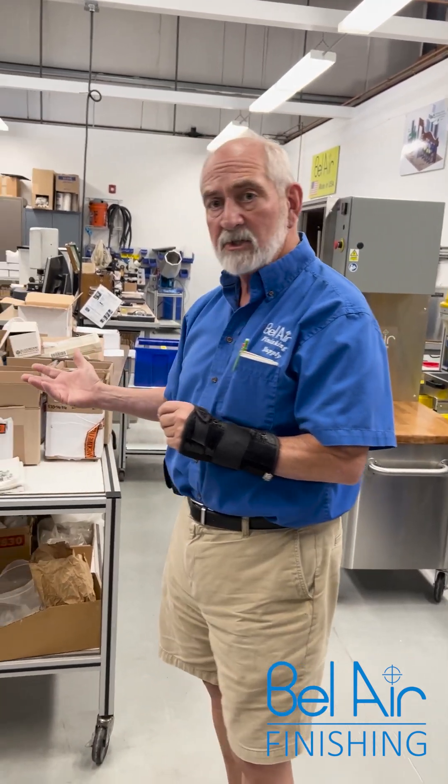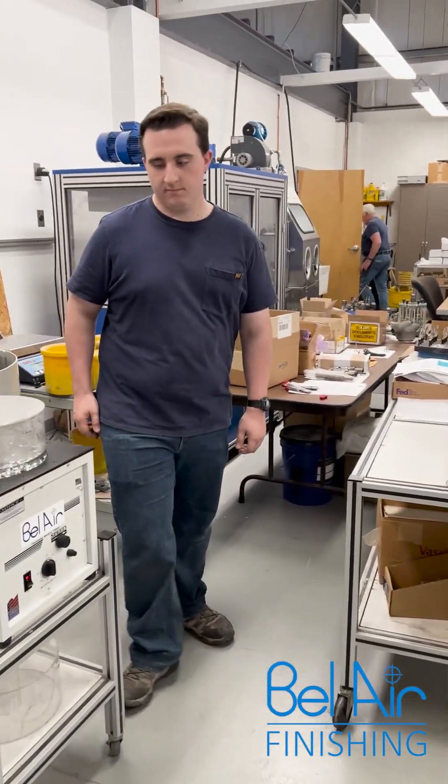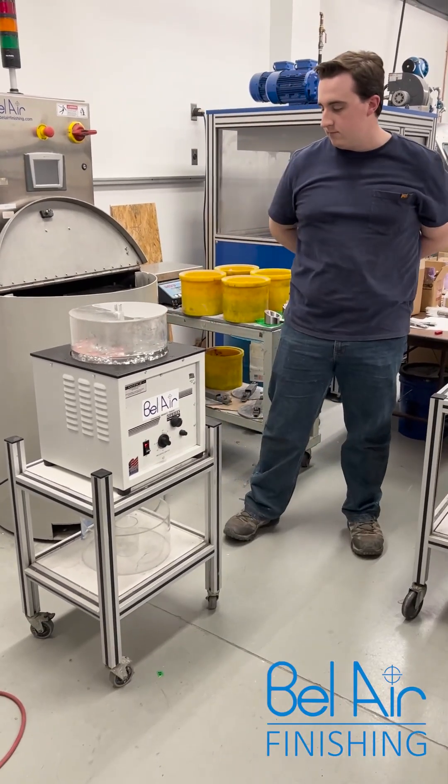In the meantime, Belair is helping them out by running a 600-piece validation batch for them for production. Ben here is going to start up the first set for these. He's got them all loaded up in the machine. He's going to start it up and let it go.